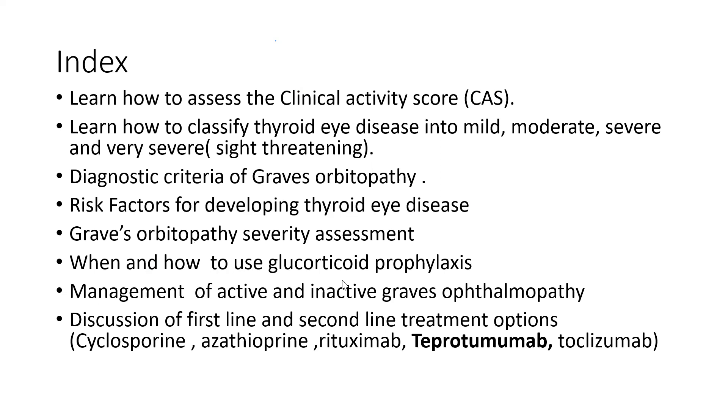We'll also look at the Graves' orbitopathy severity assessment. Then we will look at when and how to use glucocorticoid prophylaxis in a patient who is planning to go for radioiodine therapy for Graves' disease. And we are also going to look at the management of active as well as inactive Graves' ophthalmopathy, because in both the management is totally different. We'll look at all the first line and the second line treatment options available. We all know first line is methylprednisolone, but we'll also look at all the second line options: cyclosporine, azathioprine, rituximab, and the exam favorites Teprotumab and tocilizumab.